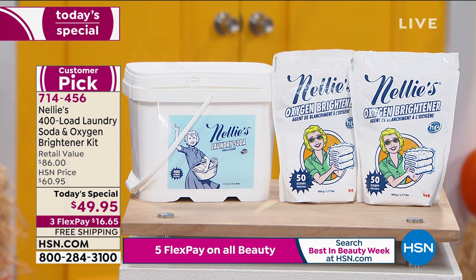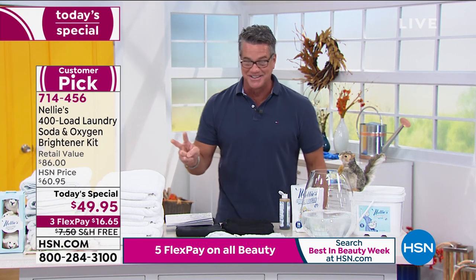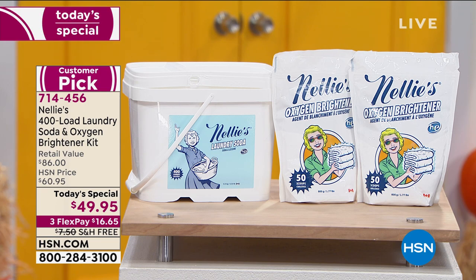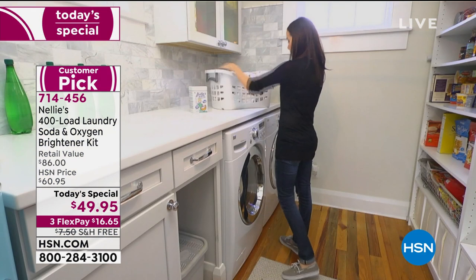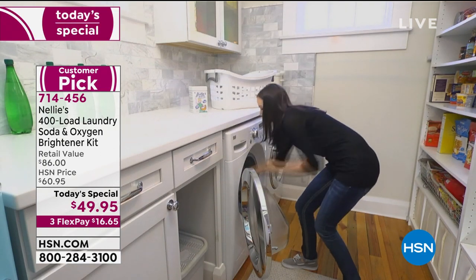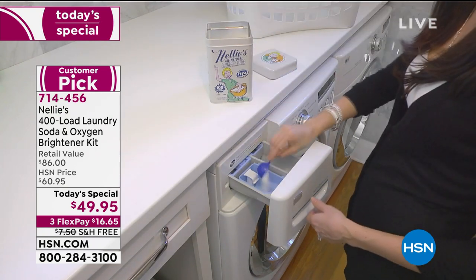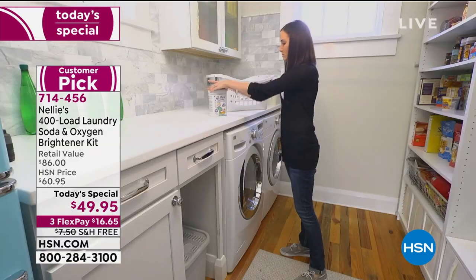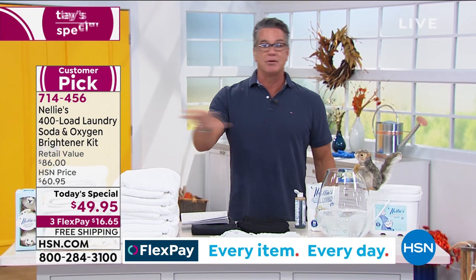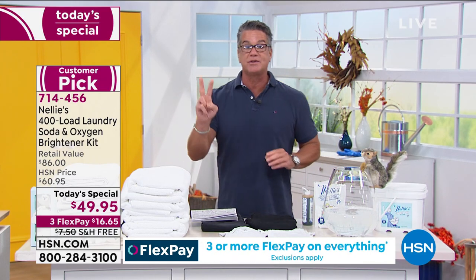$49.95 down from $60, free shipping and handling. Get an HSN credit card today and we'll take another $10 off. Think about how economical this is - you're spending $10 or $15 a month on a big jug of detergent you have to carry home. This is delivered to your door, you use a little scoop. If you're spending $12 a month that's over $130 a year for detergent - this will last you probably two, maybe three years. Item number 714456.